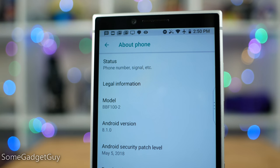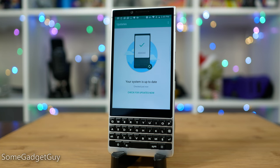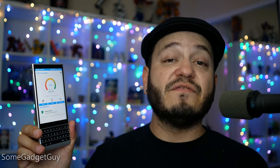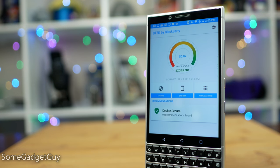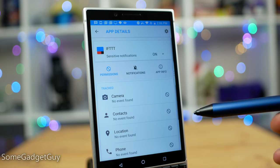BlackBerry developers believe they have proactively created a much more secure communications platform than your standard run-of-the-mill Android phone. They believe that means they shouldn't have to jump on every single monthly security patch that comes from Google. According to BlackBerry, you're going to see security patches pushed out to this phone if and when they find threats that will affect their specific hardware. This will certainly rub some consumers the wrong way, but it's not necessarily neglect — BlackBerry is really confident that they've addressed major security issues up front at the time of manufacturing the device.